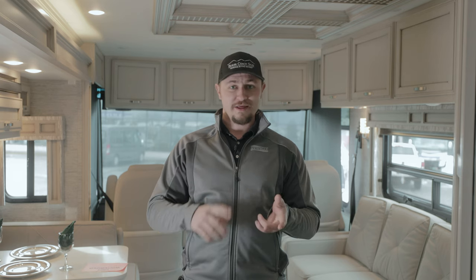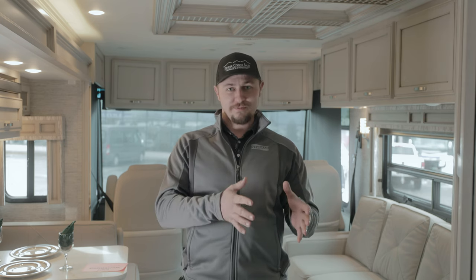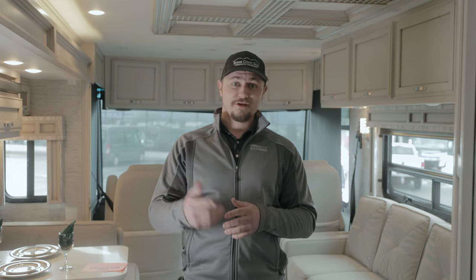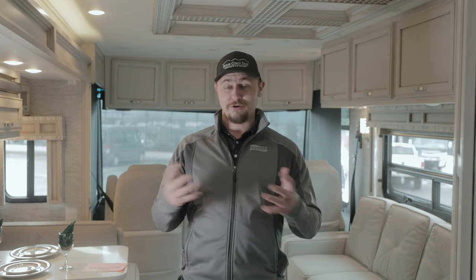Definitely check out Harvest Hosts and Boondockers Welcome — start playing with the app and see what's out there that you might like. If you're a golfer, or you like breweries or wineries, this is the perfect app for you. You're going to get a much more personal experience when you get where you're going. If you've used it or want to use it, let us know in the comments — we'd love to talk more about it.